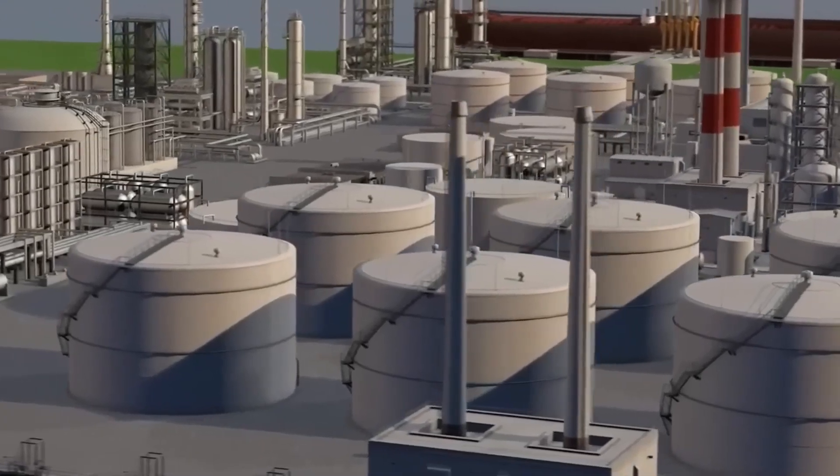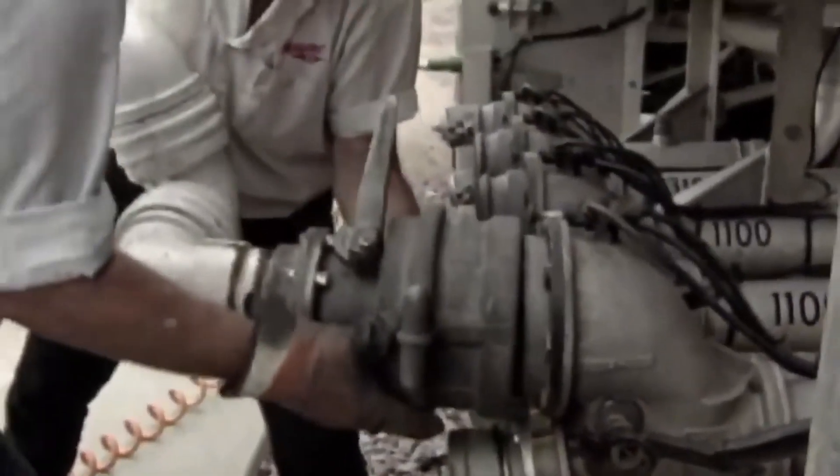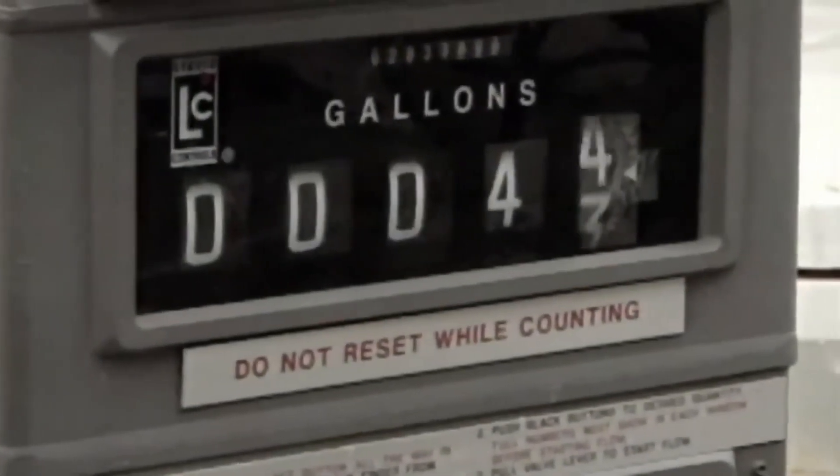Once mixed, the fuels are stored in giant tanks. Their contents are then transferred to tanker trucks. Each tanker can transport about 70,000 liters of fuel, enough for around 1,500 refuelings.